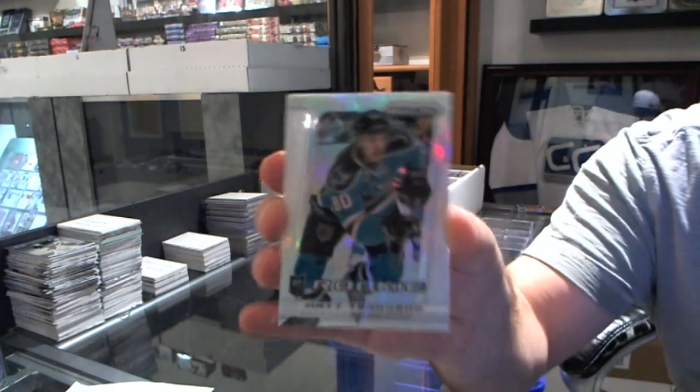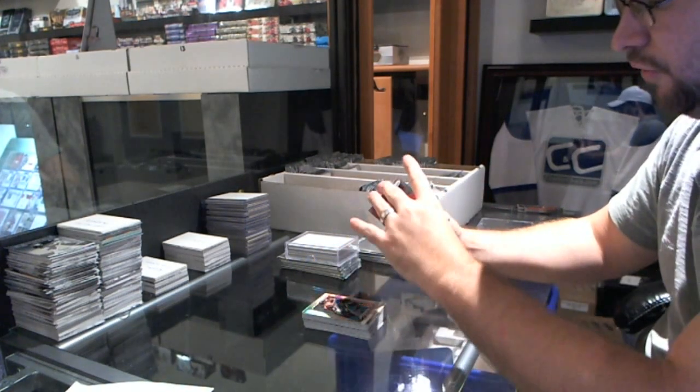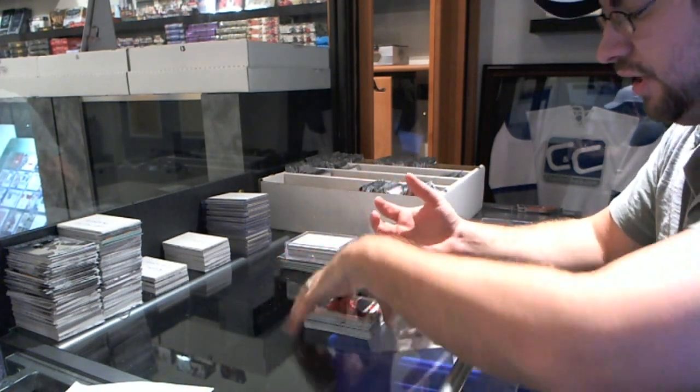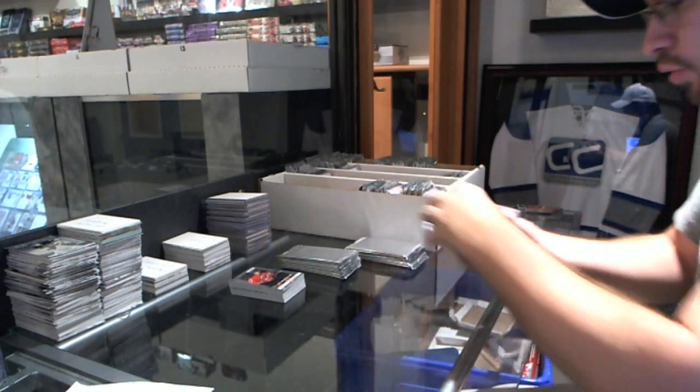A Prism rookie of Matt Tennyson, Roman Cervanca, and Eric Jelena — so that is that pile. Now we do the Select box.